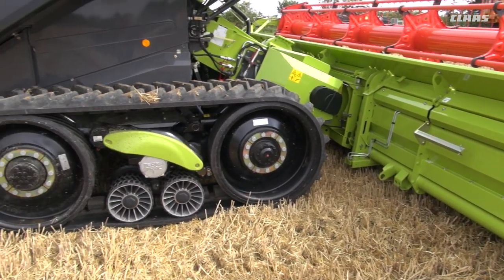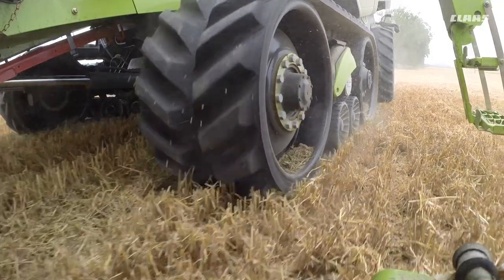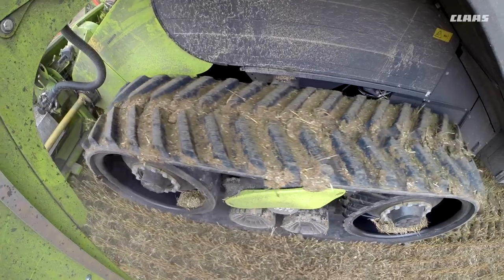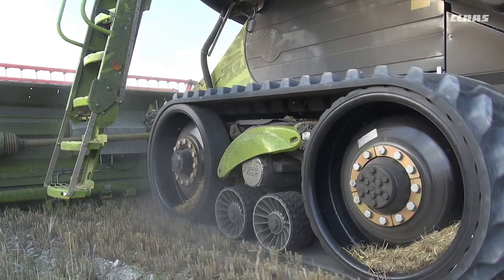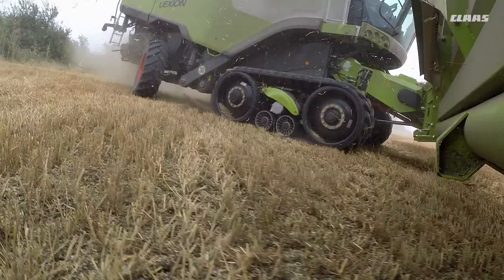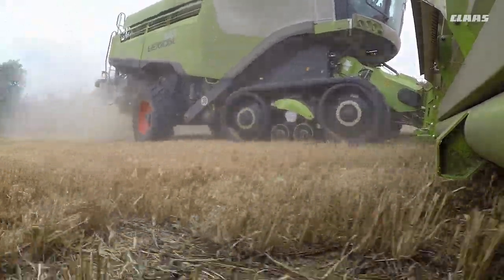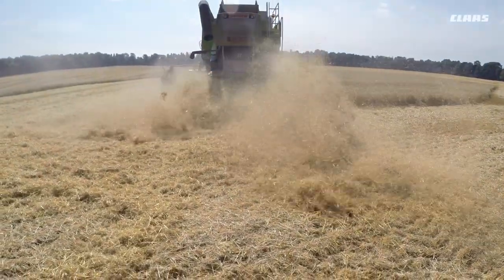In the year 2000 I sold one of the first Lexion combines on tracks, and it proved to be one of the best inventions for combine harvesters. Most customers are interested in compaction on the land, especially on heavy and clay land. The tracks solved all that because they brought the ground pressure down from 33 psi to 11 psi, and also made the combine narrower and smoother to ride.